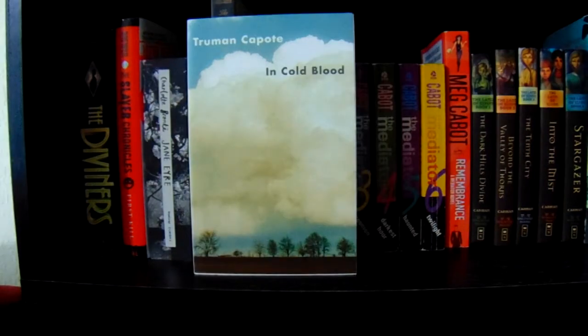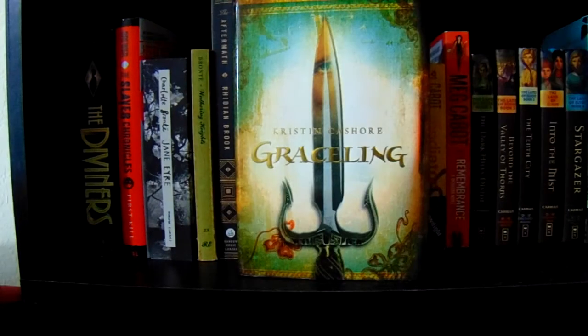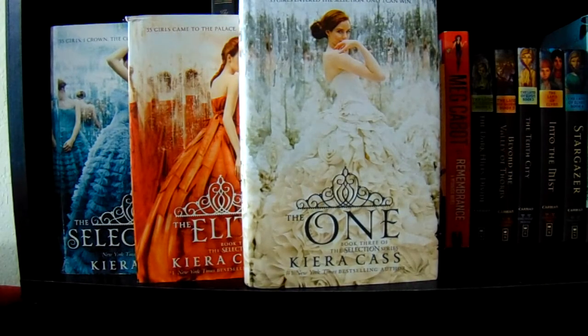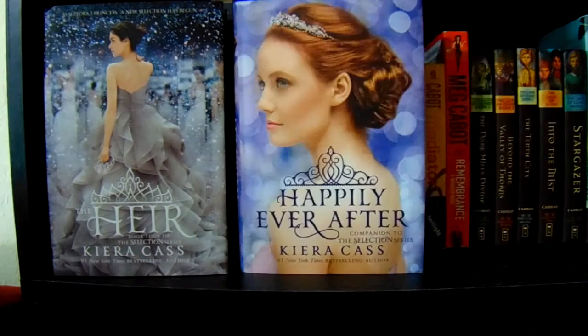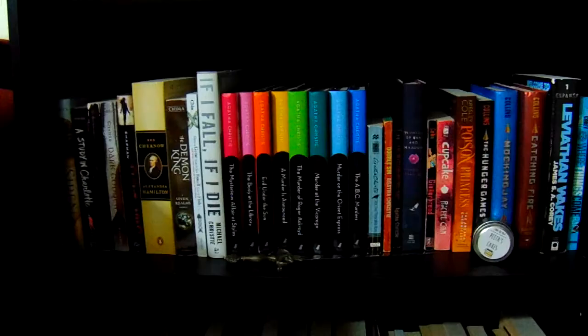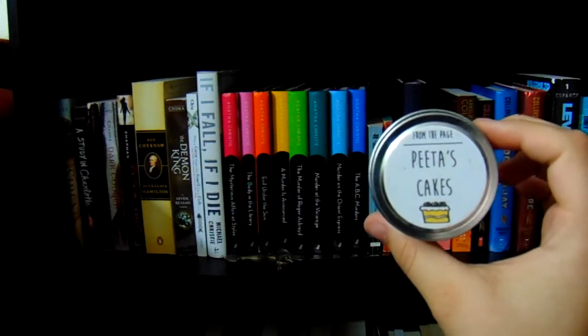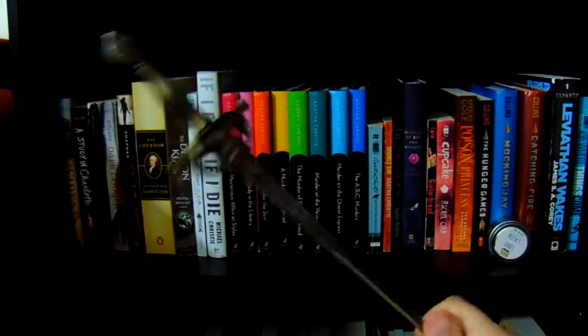Continuing on: Rook by Sharon Cameron, In Cold Blood by Truman Capote, Alice's Adventures in Wonderland by Lewis Carroll, Graceling by Kristen Cashore, The Selection, The Elite, and The One — the original Selection trilogy by Kira Kass — plus The Heir by Kira Kass and Happily Ever After, a companion to the original Selection series. This is the second to last shelf. I have a Peeta's Cakes candle from From the Page next to my Hunger Games trilogy, and a wicked letter opener I got from my uncle.